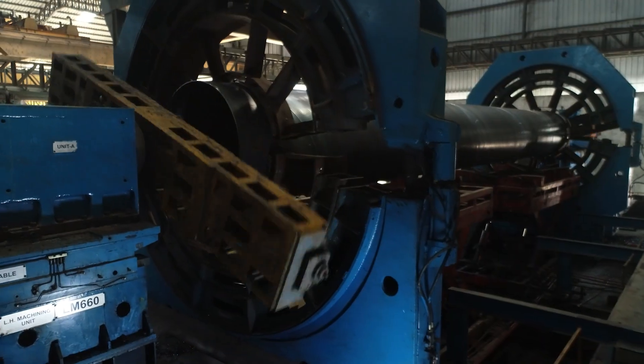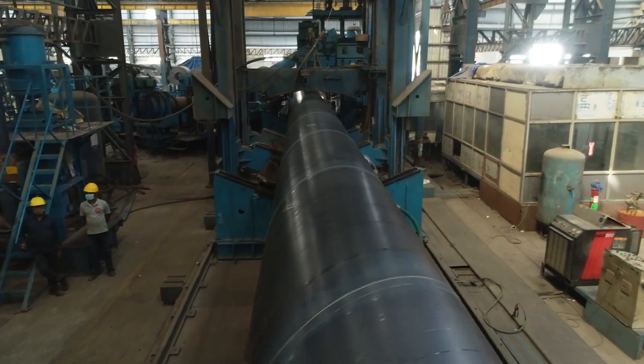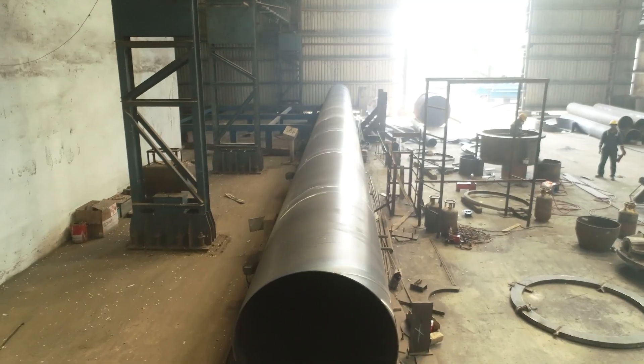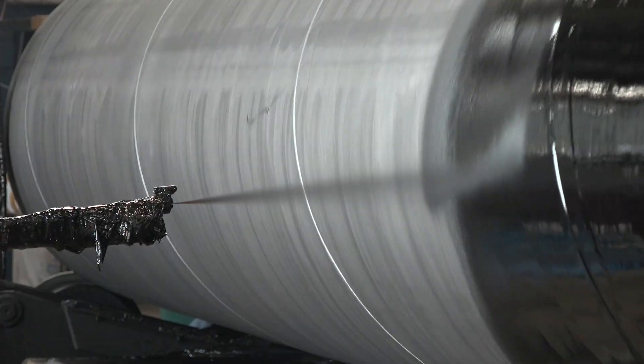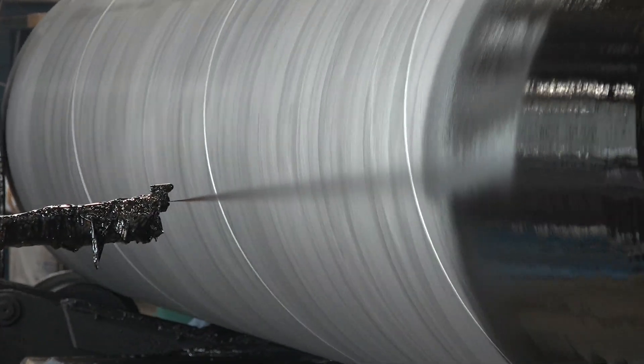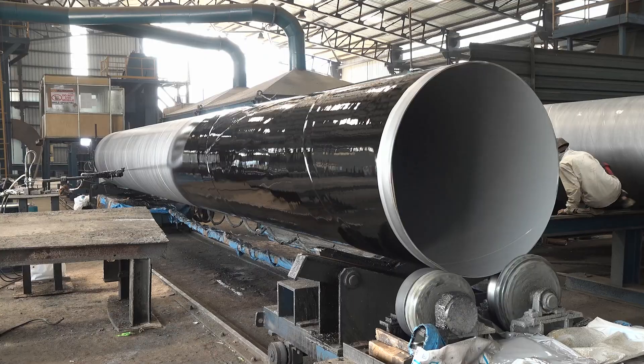Here, every pipe begins as raw material, carefully shaped and processed. The secret to long-lasting, high-performance pipes lies in advanced coating technology. A protective layer is applied to the interior surface, shielding it from rust, leaks, and damage.